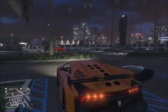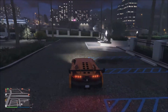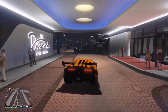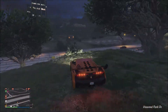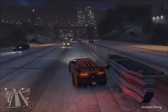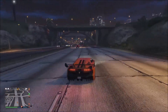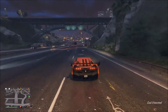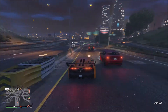For our first vehicle we have the Zentorno. A lot of people can agree that this car literally changed the face of racing in GTA 5 — it just made racing so much better. When they first introduced the Zentorno, released on May 13, 2014, just a few months after GTA 5 came out, this car literally changed the face of GTA 5 online.